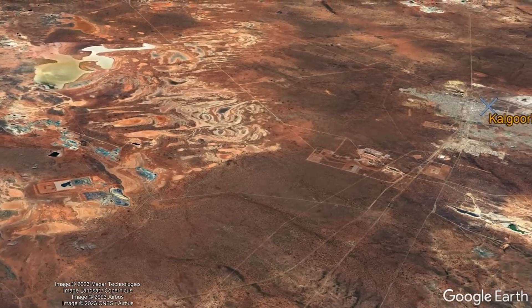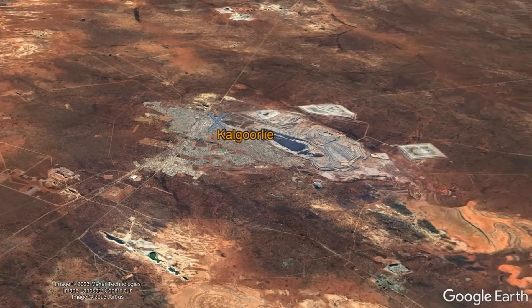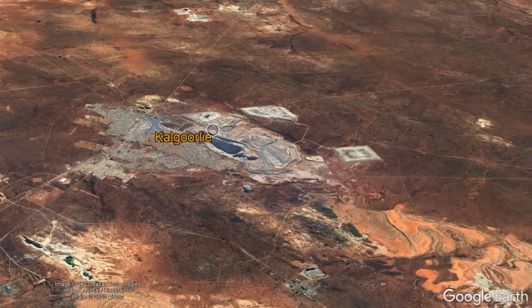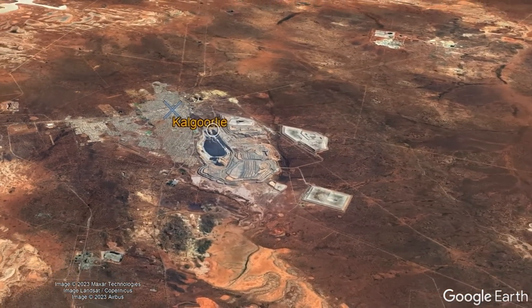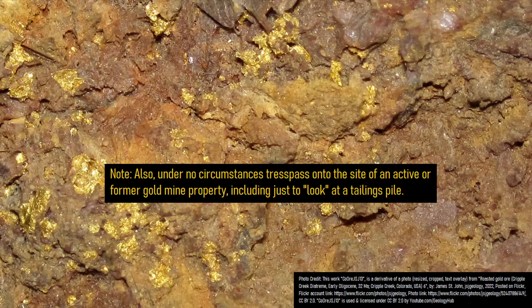If you are ever in the city of Kalgoorlie, or a nearby location which has a piece of this gold and silver ore still remaining in place in a walkway, road, or in a building, please do not remove it. It is not only illegal to remove it, but it is also best for the gold and silver ore material to remain as a unique part of the region's history.